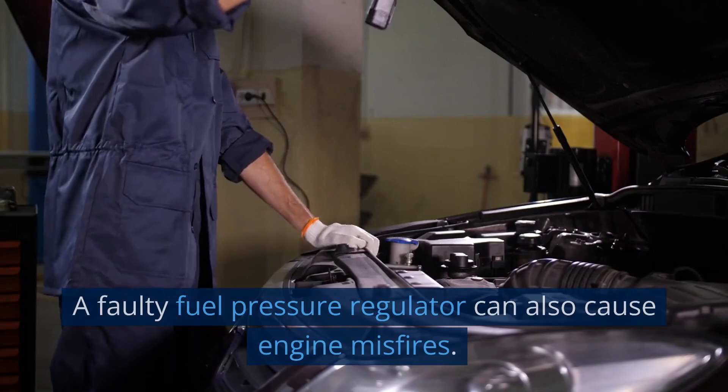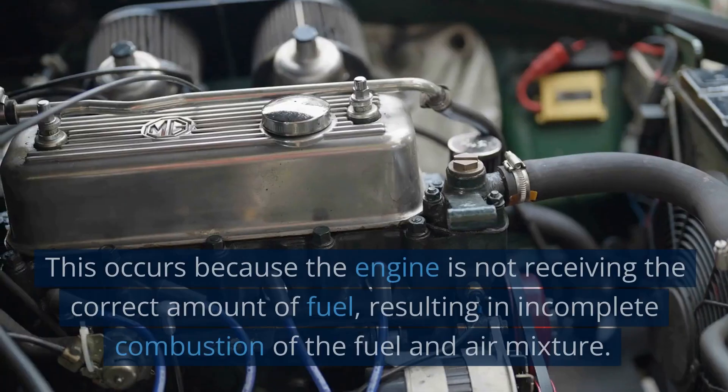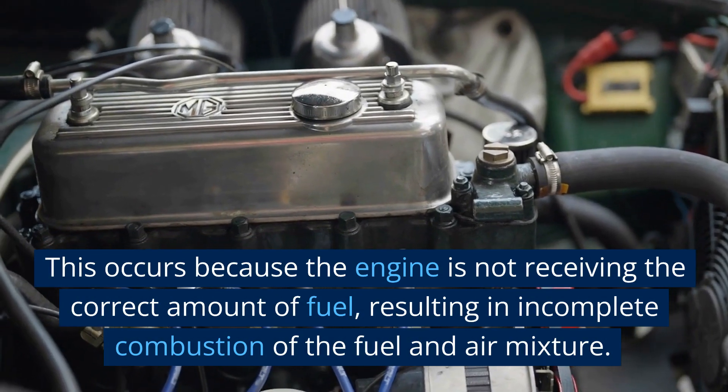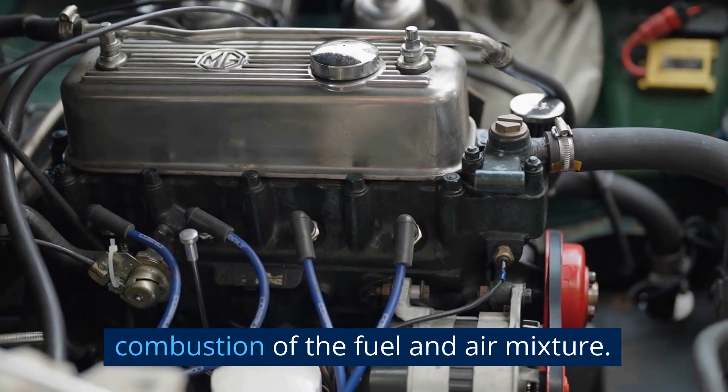4. Engine Misfires. A faulty fuel pressure regulator can also cause engine misfires. This occurs because the engine is not receiving the correct amount of fuel, resulting in incomplete combustion of the fuel and air mixture.